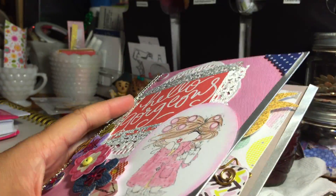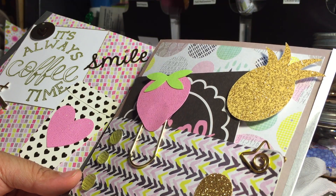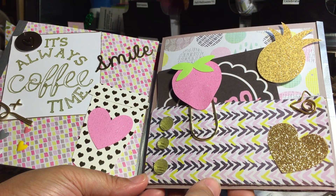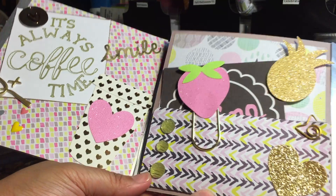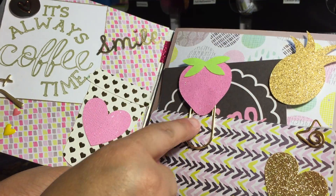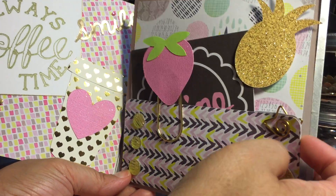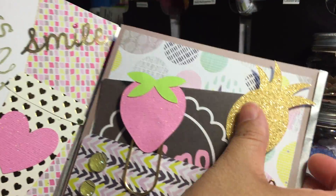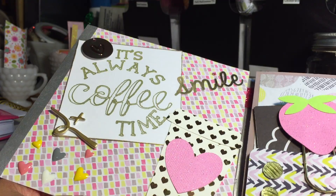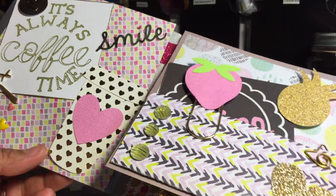Wow, this is beautiful! Look at this paper clip — I am loving this paper clip, it is awesome. I am so going to use that paper clip in my happy planner. And look at this one here, and the pineapple — to die for! This is beautiful. 'It's always coffee time' — yes, yes, yes it is!